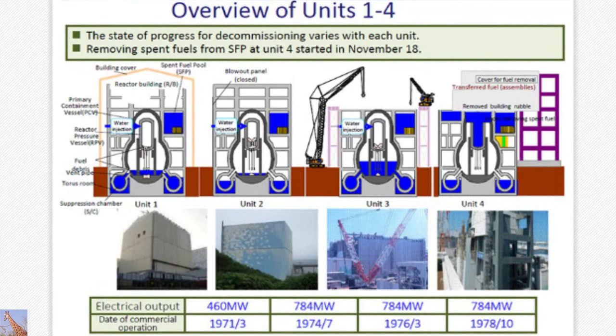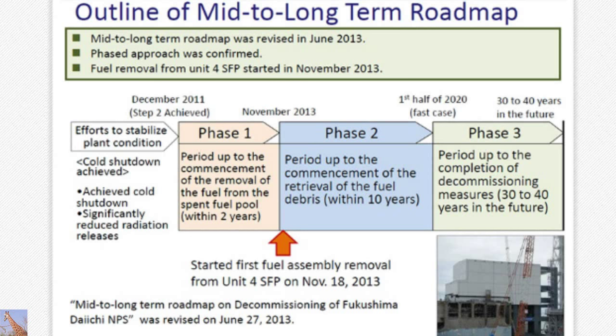From number one to number three units, as mentioned by Mr. Masuda, one, two, three, and four — the situation is different and varies from one unit to another. This is a mid-to-long-term roadmap. Already in November, a first batch of fuel has been removed, and this is phase two — the period after the commencement of the retrieval of the debris. Maybe during the first half of 2020 at the earliest, it can be done. That is where we are.